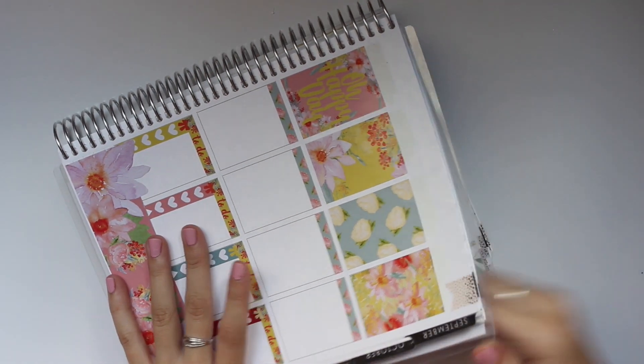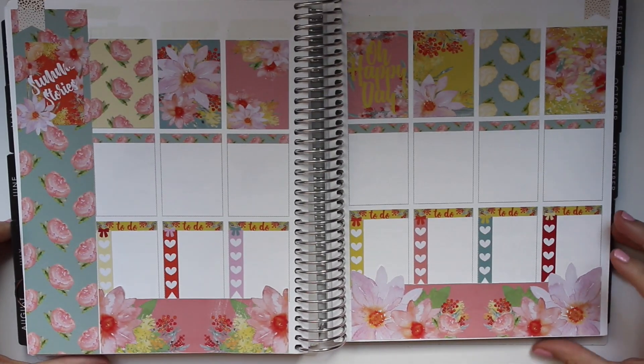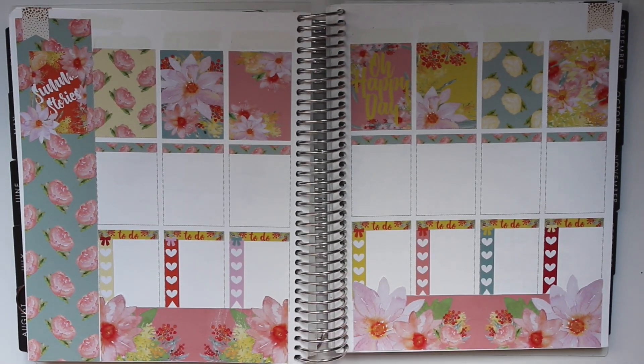Oh, that looks so beautiful! I just love it. Let's go ahead and lay some date covers down.